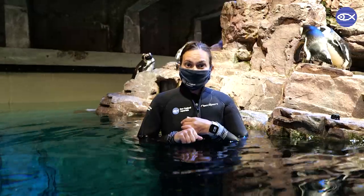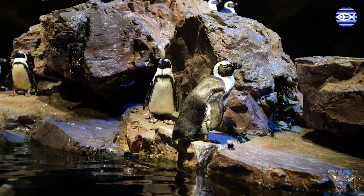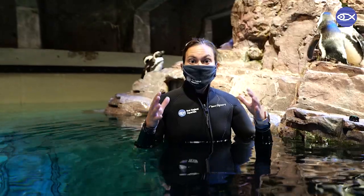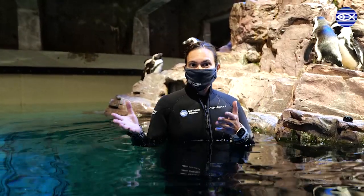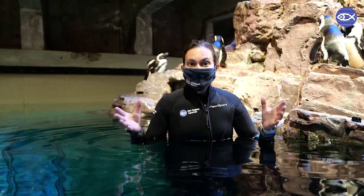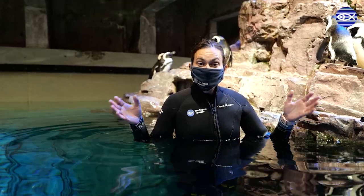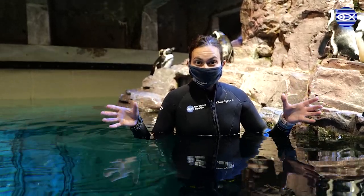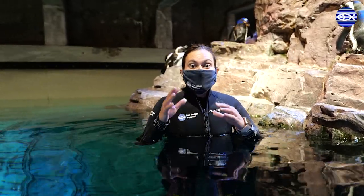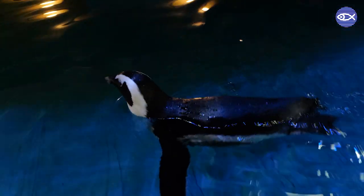Penguin exhibits are multi-faceted. They have water, they have land. Penguins are usually associated with water — they spend almost 75% of their lifetime in water. It's a huge deal, and as you can tell our exhibit has a ton of water. It actually has 150,000 gallons of filtered Boston Harbor sea water, and 1,800 gallons of that gets filtered every minute, so it's constantly being cleaned.